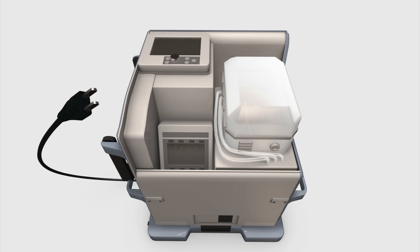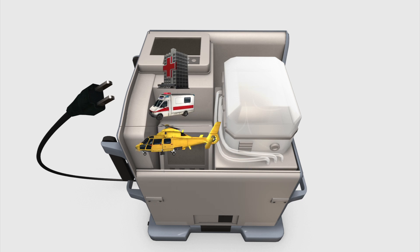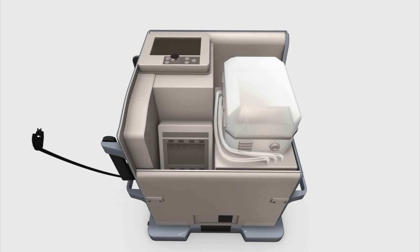The console has plugs for hospital, ambulance, or aircraft power supplies. The unit can also run on battery for up to 12 hours. It also features a wireless monitor and control unit.